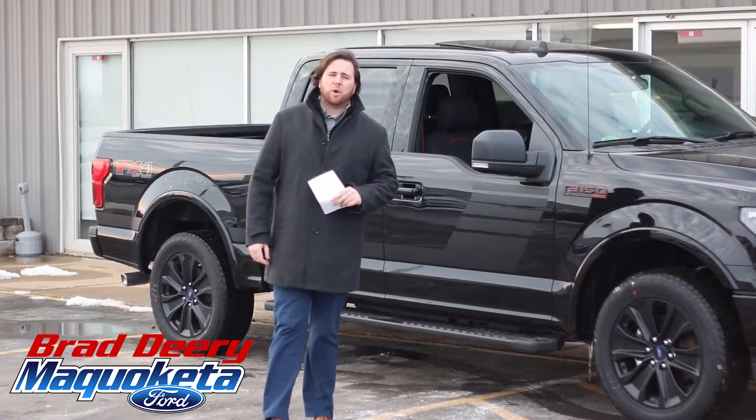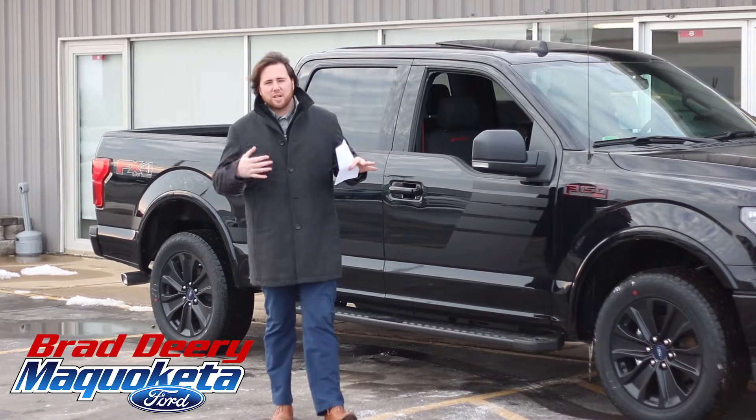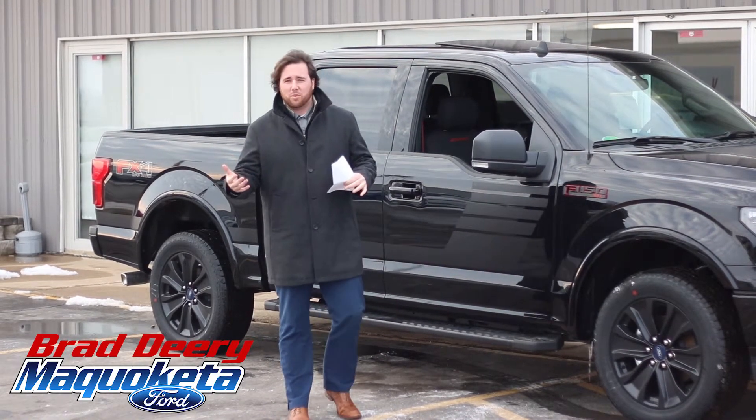Hey guys, Ryan Mason here again with Brad Deery Ford. Today I have a really cool piece of inventory and honestly in my opinion this is the nicest piece of inventory we have, or the most unique I will say.